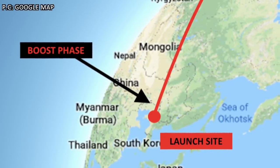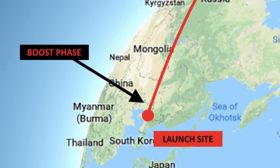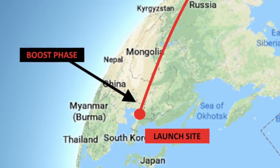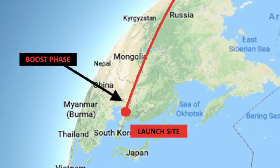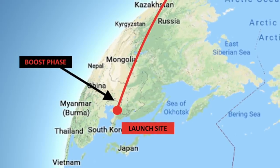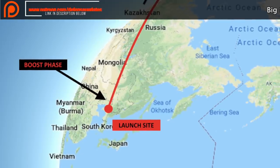An ICBM, as its name implies, is a missile that can travel from one continent to another. These could be used to carry conventional as well as nuclear warheads. Countries like the U.S., Russia, China, and India deploy a significant part of their strategic nuclear warheads through ICBMs. Once launched, ICBMs travel in a parabolic path, like a ball flying through the air.